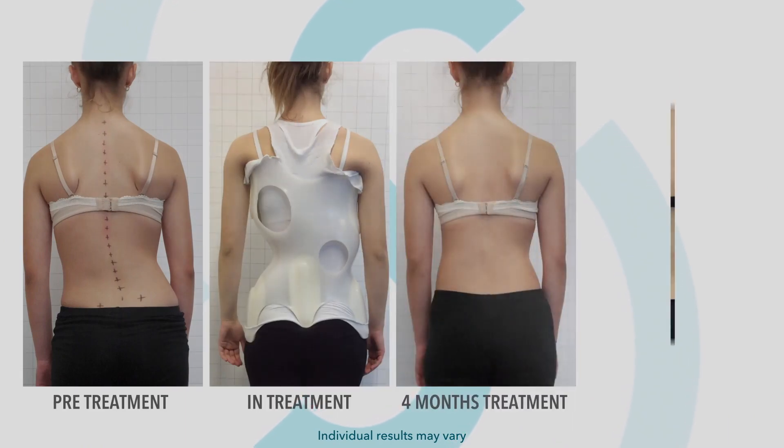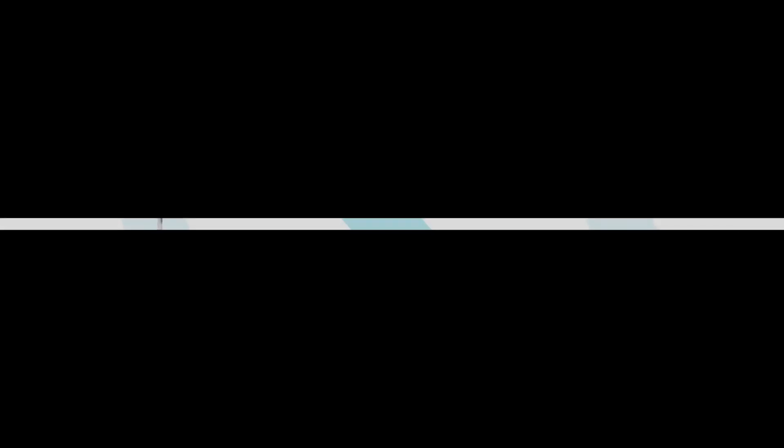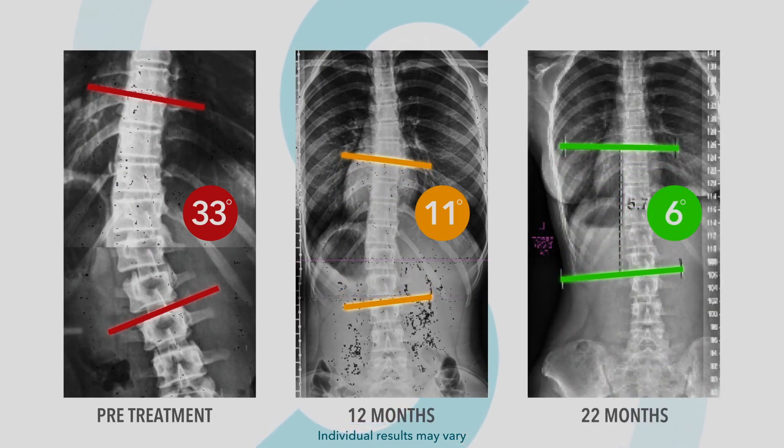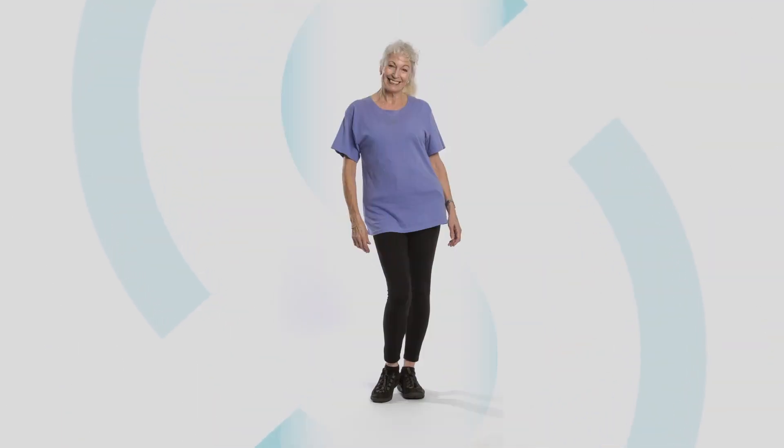Scoli brace is patient-friendly and gets results. Each brace is custom-made to ScoliCare's protocols, ensuring every brace is a consistent, high-quality design. Its sleek and compact design means that it's pretty much invisible under clothing.